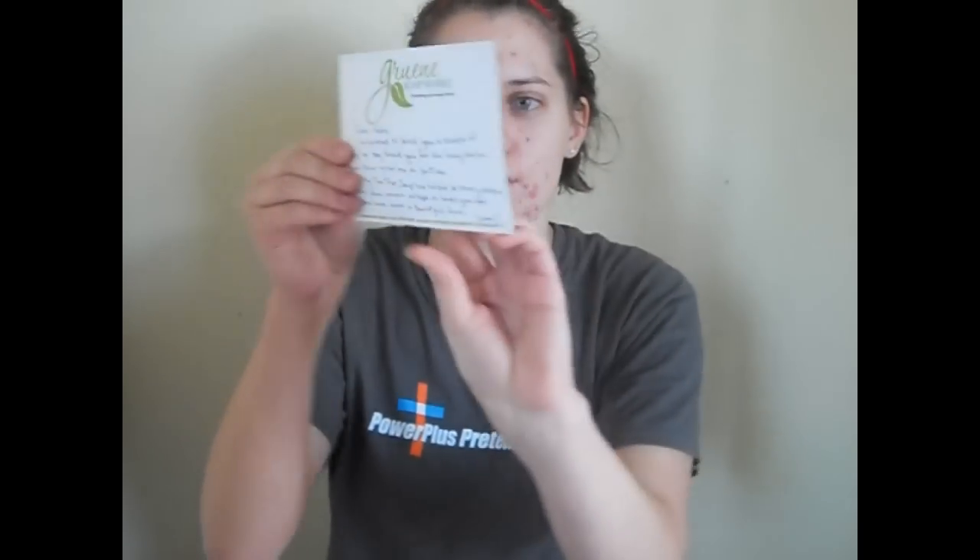So the first person that sent me stuff was Green Soapworks. She was so kind. She didn't want me to do a video review of her products, but I am going to thank her on video. She sent me this very, very sweet little note — all handwritten — that just made me cry. I just love her. So thank you, Miss Dawn.